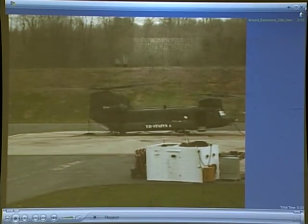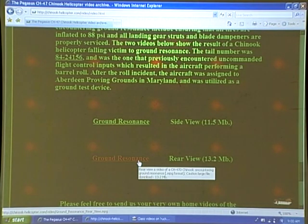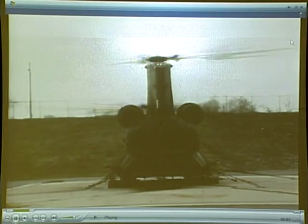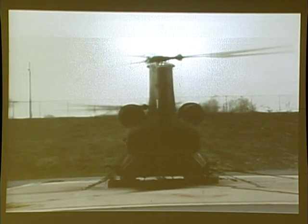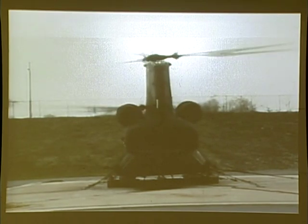You'll notice that up front they've got some cables there — it was being run remotely. This is the rear view of it. See if you can pick out why it went into ground resonance. It's not good. I may have to show it a second time as it loads.